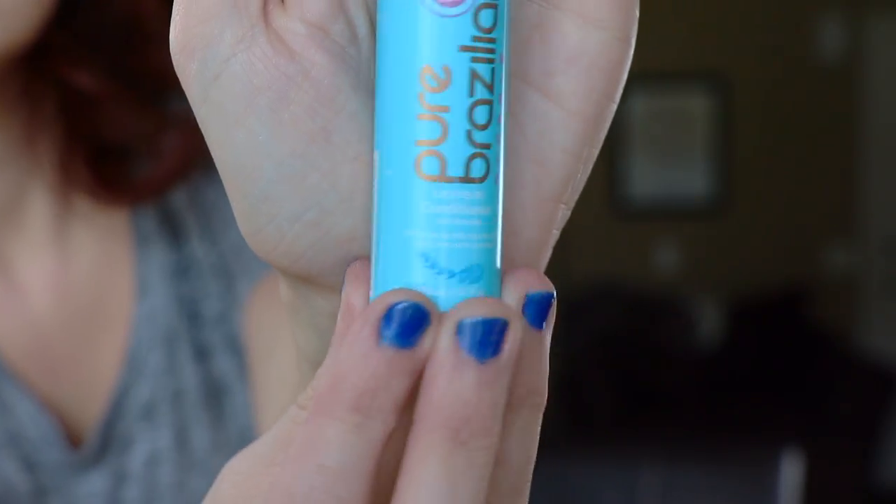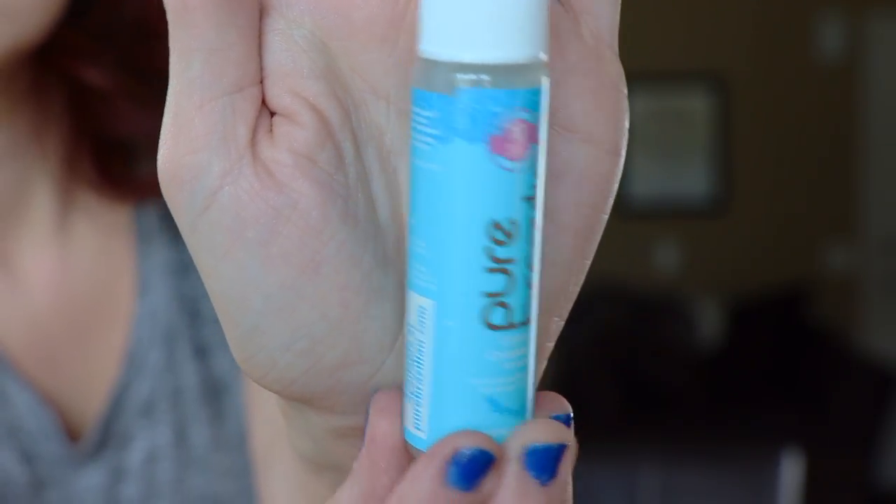Next out of the Ipsy bag we have the Pure Brazilian Miracle Leave-In Treatment. It's supposed to give 10 benefits, so it kind of reminds me of the It's a 10 — sort of the same marketing and promises. I actually really like this. First of all, I think it's a pretty good size sample. I have very thick, curly hair when it's not blow dried and straightened. I do use a lot of leave-in treatments, so this would probably only last me two or three times tops. I do really like it. I like the smell. It left my hair silky after my shower.